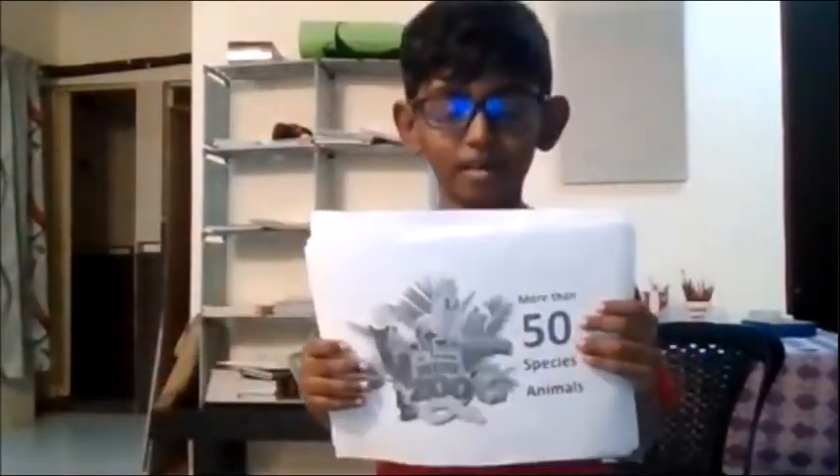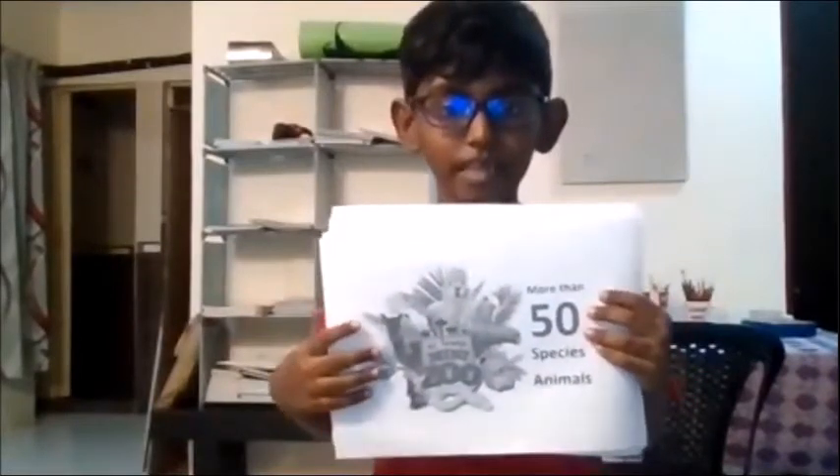There are more than 50 species of animals at the KL Tauomi Museum. We have different types of birds, monkeys, snakes, and many more.